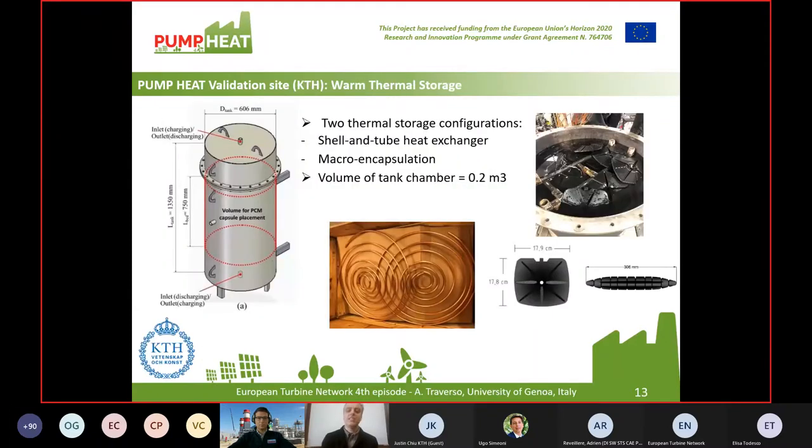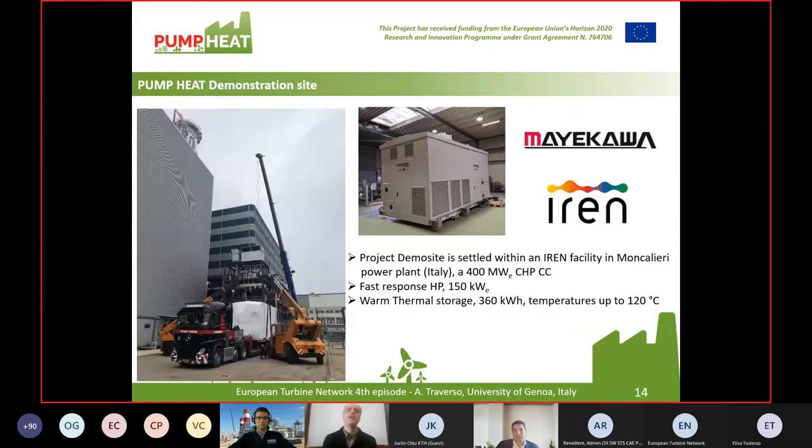At KTH, activities are ongoing regarding phase change materials, which will be the object of the presentation from my colleague Justin. Finally, at the Moncalieri combined cycle, the Maekawa large-scale heat pump — 150 kilowatt electrical and more than half megawatt thermal — has been shipped and is currently being assembled together with thermal energy storage for demonstration of the synergetic operation of a heat pump with a real cogenerative combined cycle.